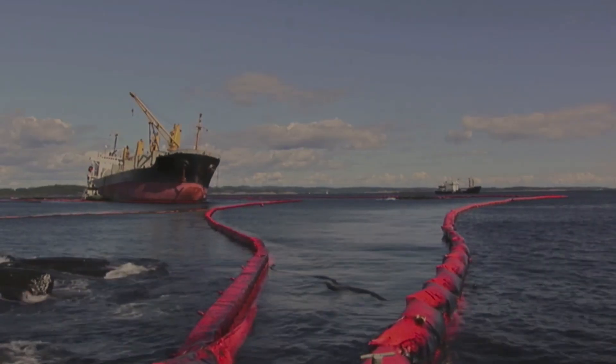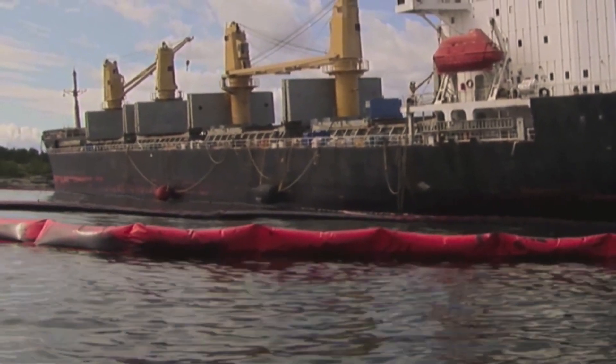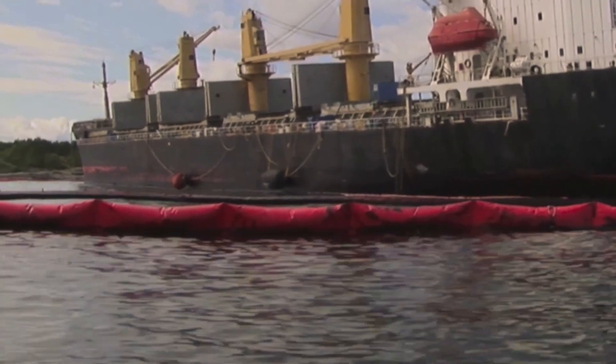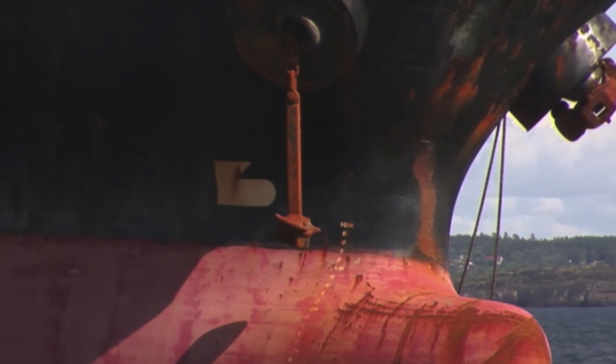In one case, a bulk carrier stayed at anchorage despite weather forecasts predicting force 8 to 10 winds. During the night, winds picked up to 20 to 25 meters per second with a significant wave height of 4.5 meters. The ship started dragging the anchor and attempts to leave the anchorage failed.